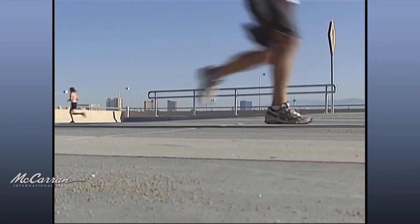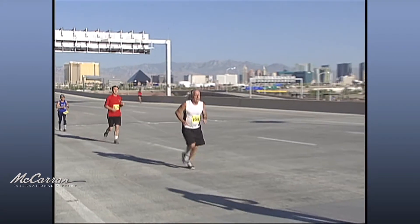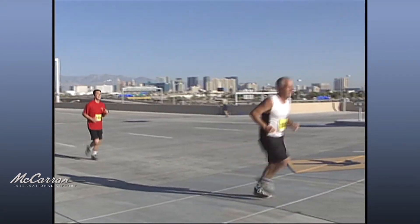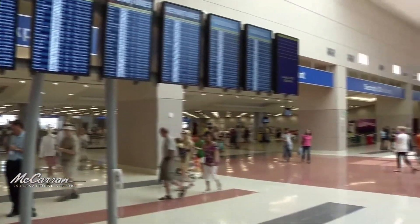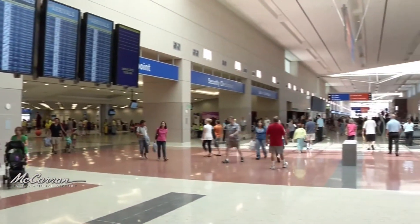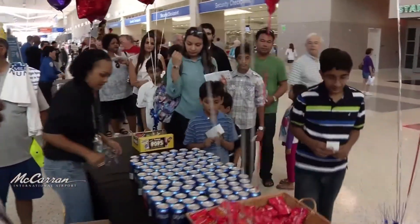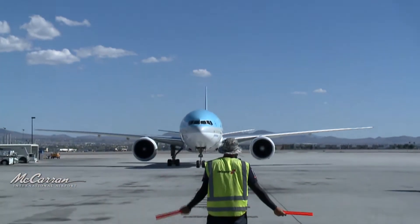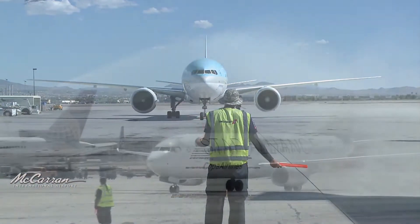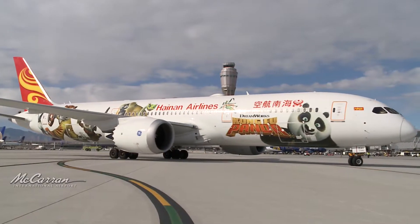The Terminal 3 fun run, to benefit at-risk children in Clark County, gave race participants a once-in-a-lifetime opportunity to run the airport's roadway system. The airport also hosted a free open house where attendees enjoyed self-guided tours and goodies and giveaways donated by Terminal 3 tenants. Since Terminal 3's debut, the facility has welcomed several new international airlines, including COPA, Edelweiss, Eurowings, Hainan, and Norwegian.